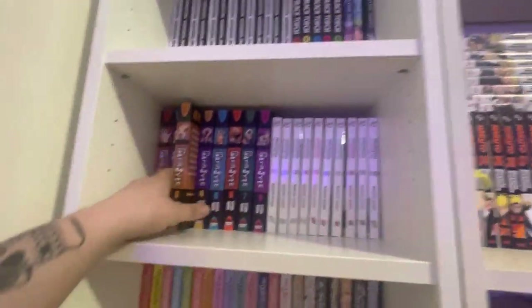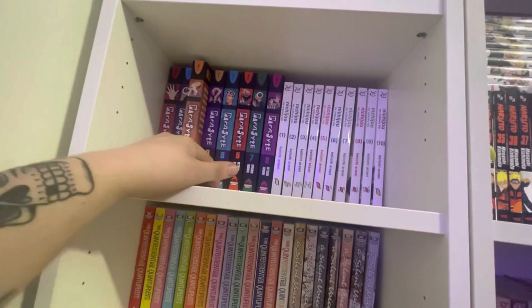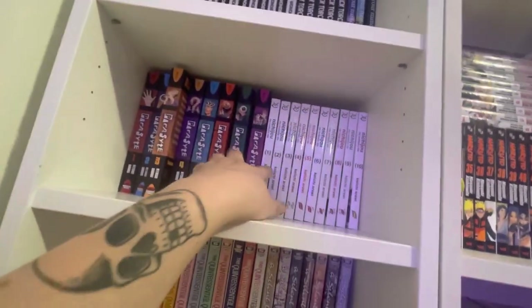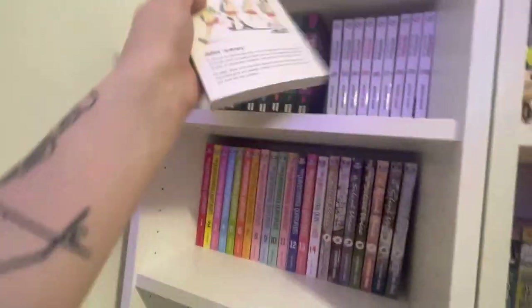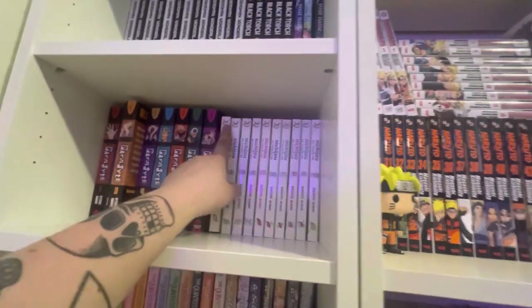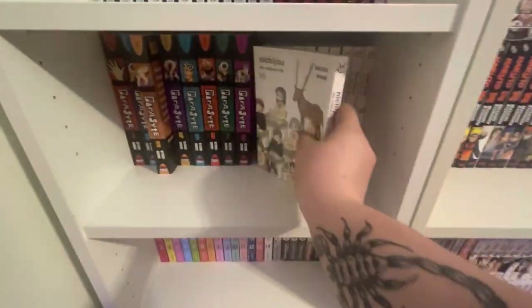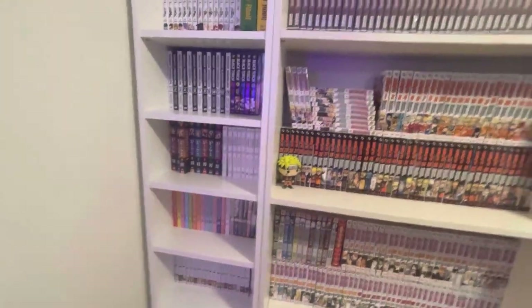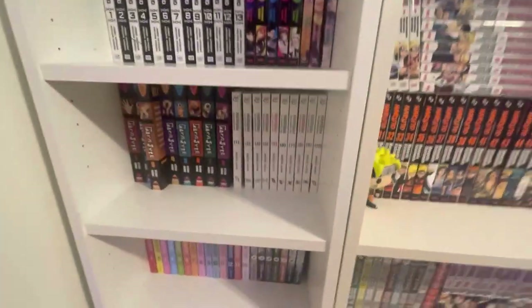Next up we have Parasyte volumes 1 through 8. They're coming out with full color editions for anybody interested, so if you want to read the manga behind the great anime, give it a read — it's pretty short and pretty good. Another waste of money: Nichijou. I know there's a box set out there — don't give Kodansha your money. If you really want to experience Nichijou just watch the anime; it's funnier than reading the gag manga. You have been warned.